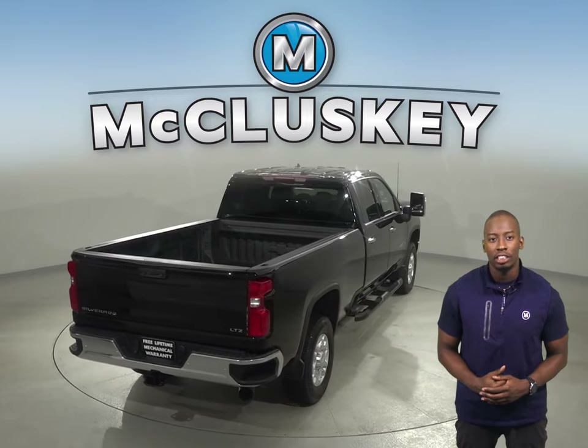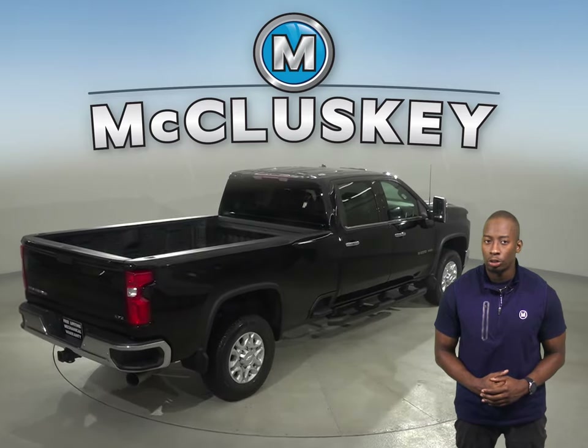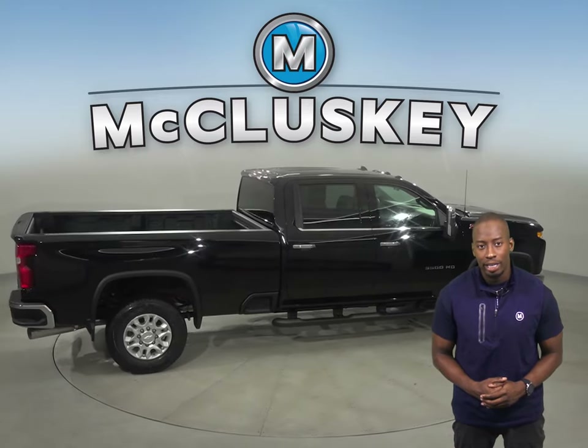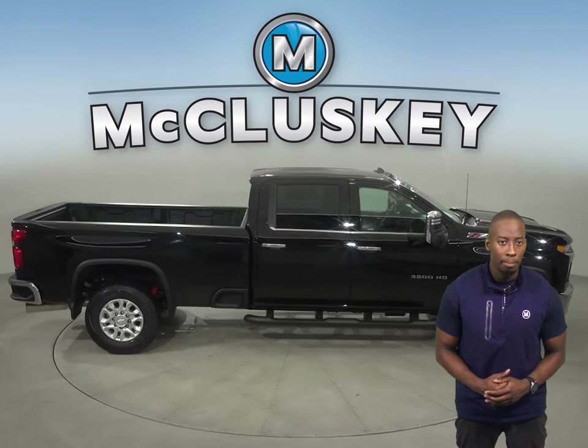The front grille of the Chevrolet Silverado HD offers electronically controlled shutters to close off airflow and reduce drag when less engine cooling is needed. The 2020 Chevrolet Silverado HD also has Apple CarPlay and Android Auto compatibility.